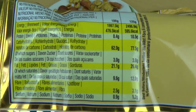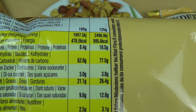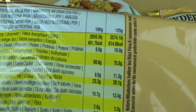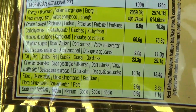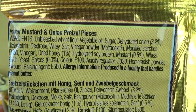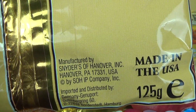Pretzel pieces contain a lot of carbohydrates — 62% — and some sugar, plus 21% fat. On the honey mustard one it's different: it contains more sugar, which makes it sweeter, and more fat. So sugar helps make it a fancy, tasty dish. There's also horseradish powder and spices. This stuff is from the USA — from Hannover, Pennsylvania.